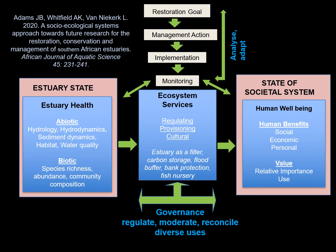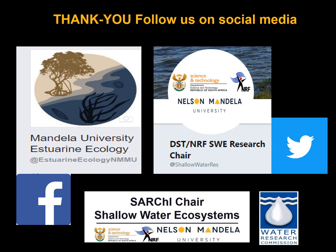In conclusion, for any estuary — and St Lucia in particular — we need to manage it as a socio-ecological system. The ecological health information I've presented needs to be linked to ecosystem services and the societal system, which looks at human benefits including social, economic, personal benefits and values. When we consider restoration, it has to be done in a strategic adaptive management cycle: a restoration goal, management action implementation, followed by monitoring and decision-making. We're in a dynamic system and we need to address that in a dynamic way. Thank you very much.